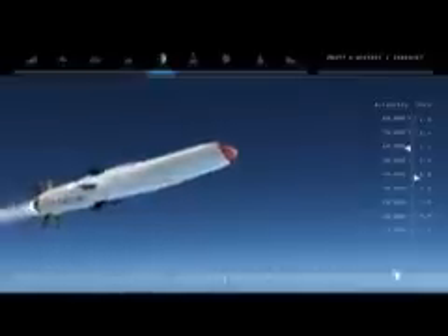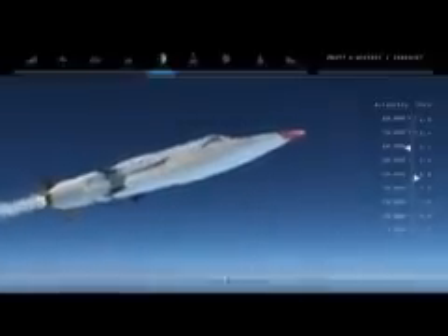Testers say the purpose behind this program is to demonstrate the ability to use air-breathing hydrocarbon propulsion in the hypersonic flight regime, which is flight more than five times the speed of sound.